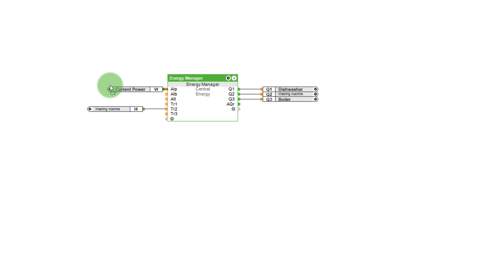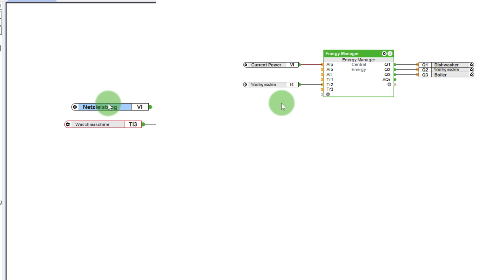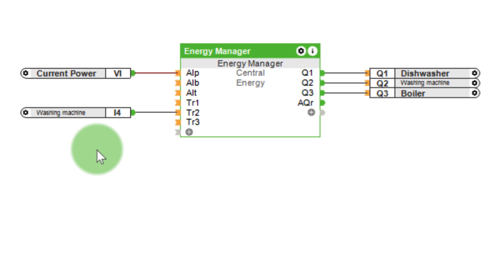In order for the Energy Manager to perform its work, it has to know how much energy is currently being produced or consumed. Therefore, the current power is added to the input AIP. The value is positive if more power is being consumed from the grid, and negative if more power is being self-produced than what is needed. The AQR output shows the remaining surplus energy once all possible devices have been switched on. This can be used to charge an intelligent battery for example. The input AIP must be connected to calculate the residual energy output.